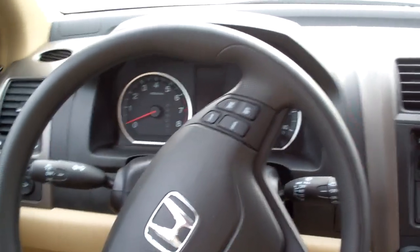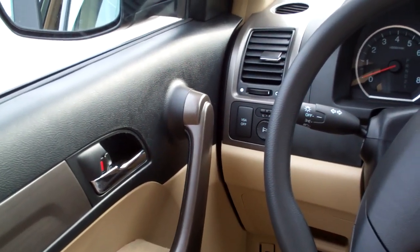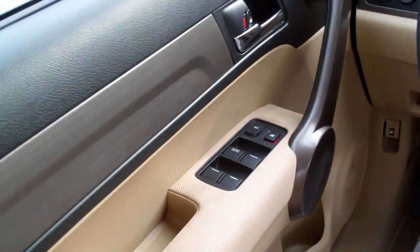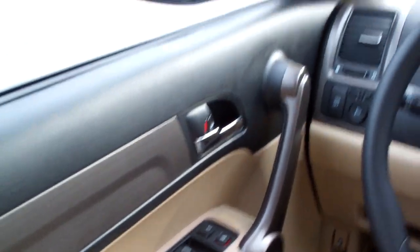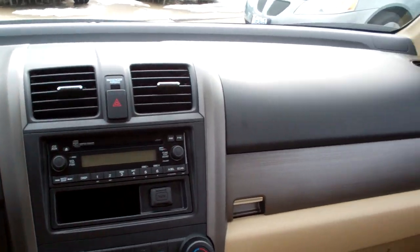Cruise control, nice big analog gauges, vehicle skid assist, power mirrors right there, power windows and door locks for the driver. Very nice, very clean, nice and sleek. You know what this one's missing, don't you?